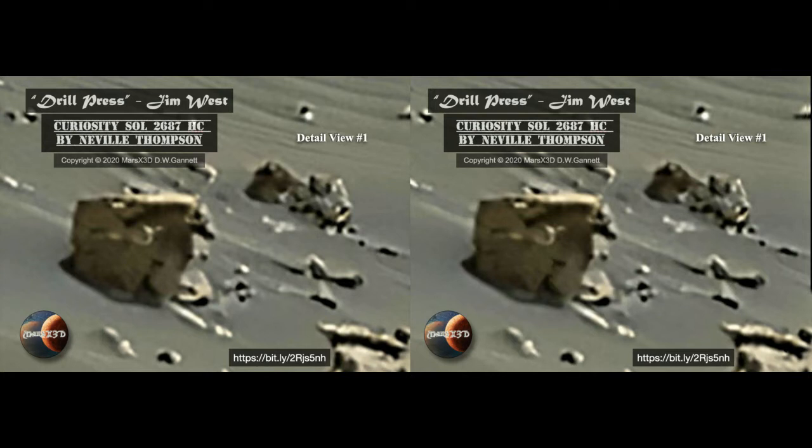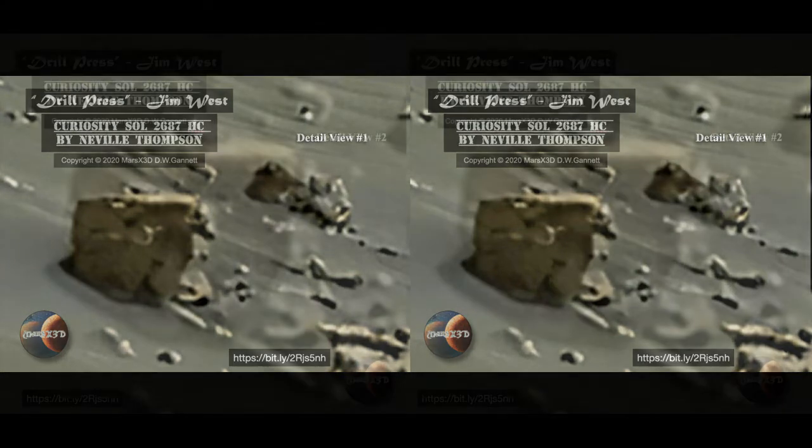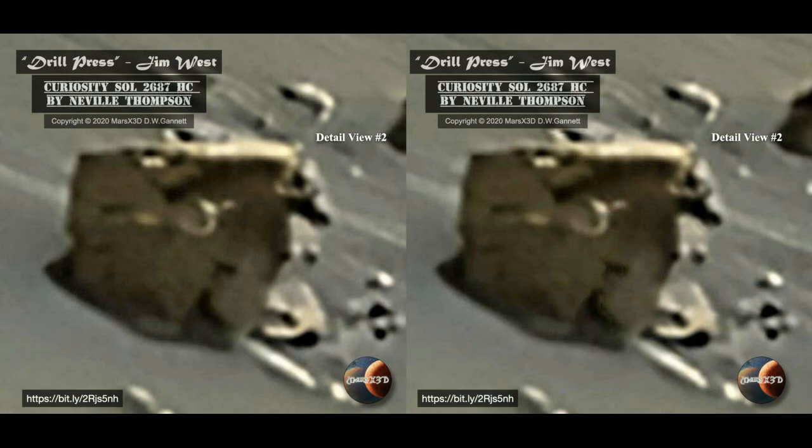Let's move in really tight for a good look. What do you think? Is this an ancient machine groaning away in the sand? Or an amazing ventifact formed by wind and sand?